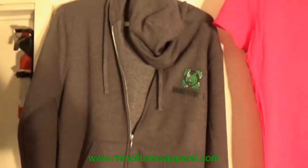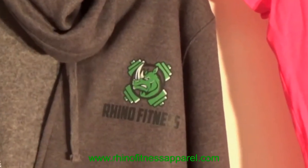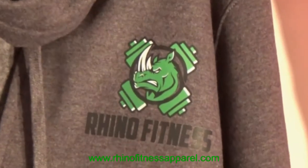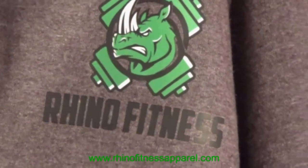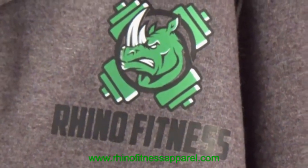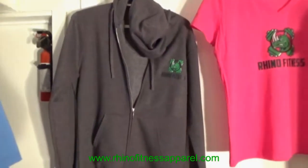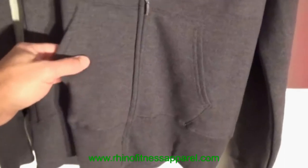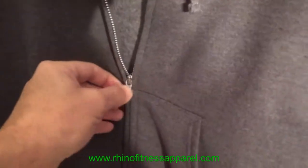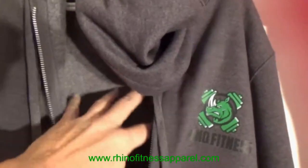Beside that we have a lovely hoodie with a heat transfer logo — absolutely gorgeous. Nice clear full color heat transfer logo with a brilliant finish and nice detail. This hoodie is great for fall or winter. It features dual pockets on the outside and a heavy duty zipper.